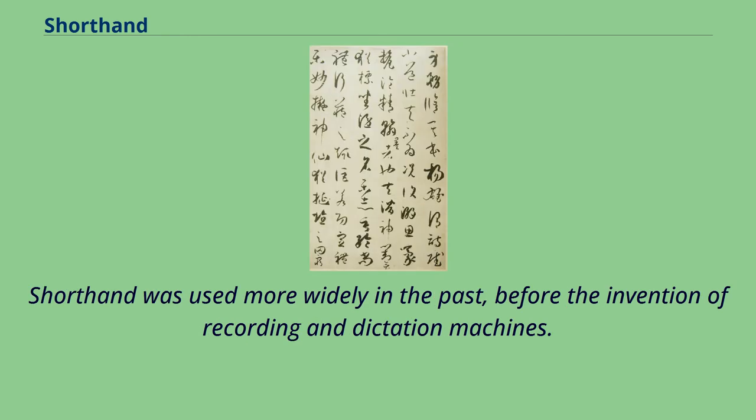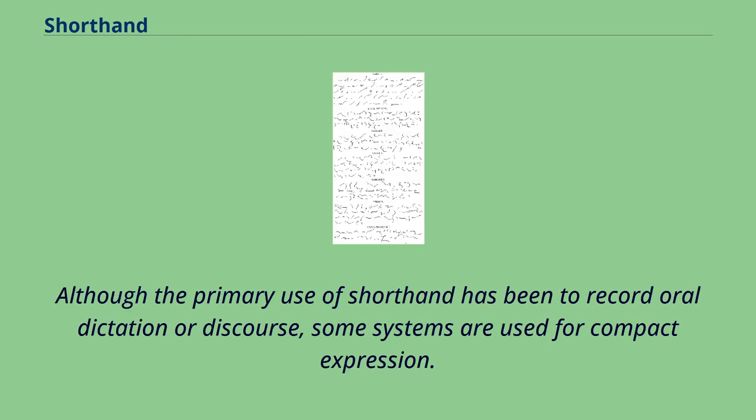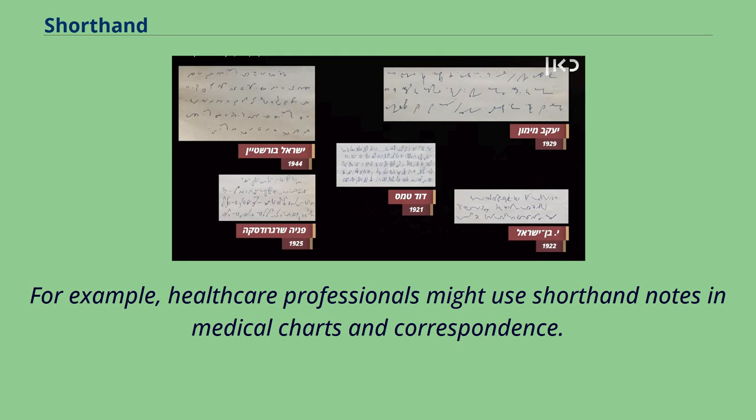Shorthand was used more widely in the past, before the invention of recording and dictation machines. It was considered an essential part of secretarial training and police work, and was useful for journalists. Although the primary use of shorthand has been to record oral dictation or discourse, some systems are used for compact expression — for example, healthcare professionals might use shorthand notes in medical charts and correspondence.